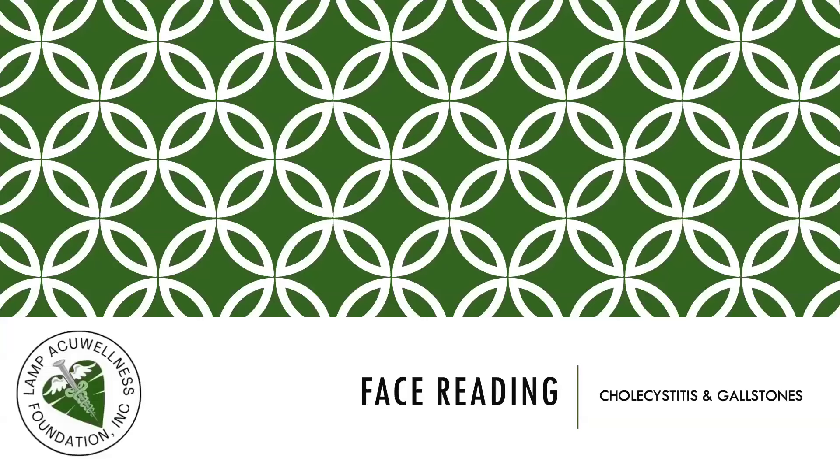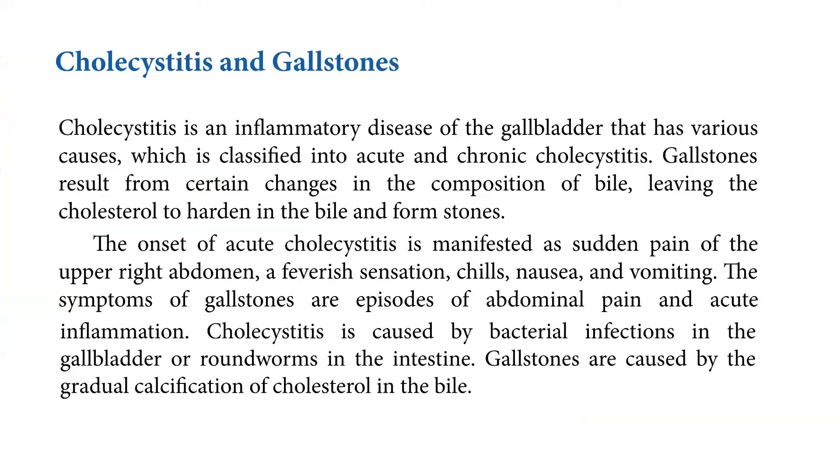Let's continue our talk about face reading, cholecystitis and gallstones. Cholecystitis is an inflammatory disease of the gallbladder that has various causes, classified into acute and chronic cholecystitis. Gallstones result from certain changes in the composition of bile, leaving the cholesterol to harden and form stones. The onset of acute cholecystitis is manifested as sudden pain of the upper right abdomen, a feverish sensation, chills, nausea, and vomiting. The symptoms of gallstones are episodes of abdominal pain and acute inflammation.